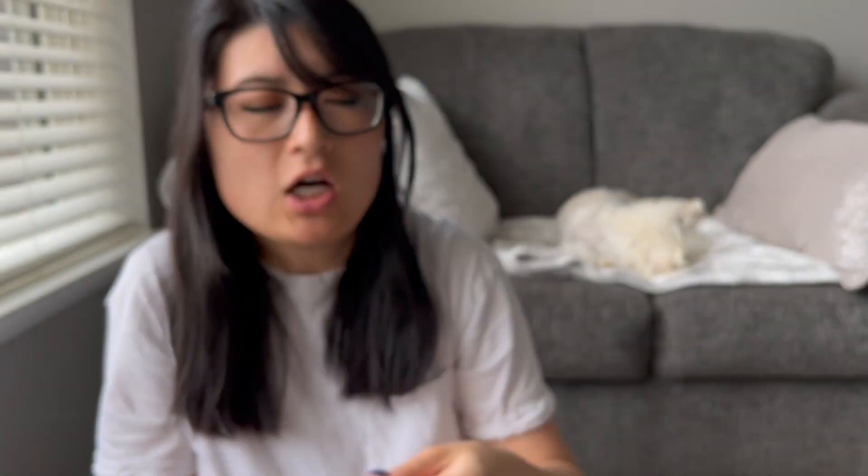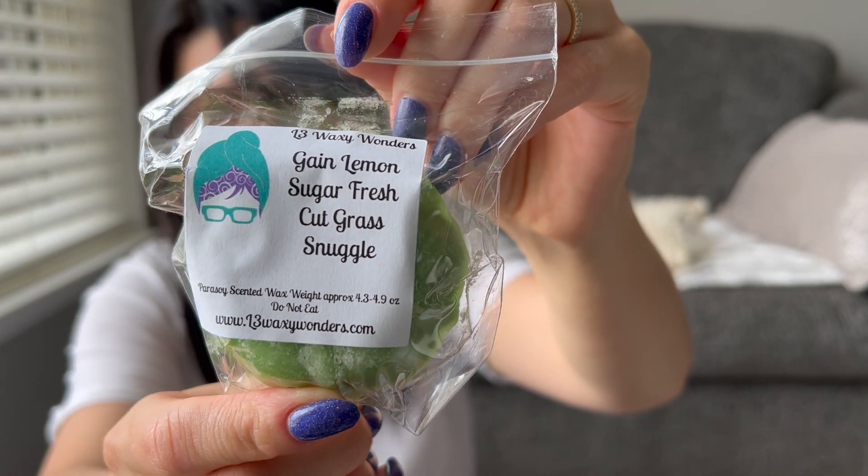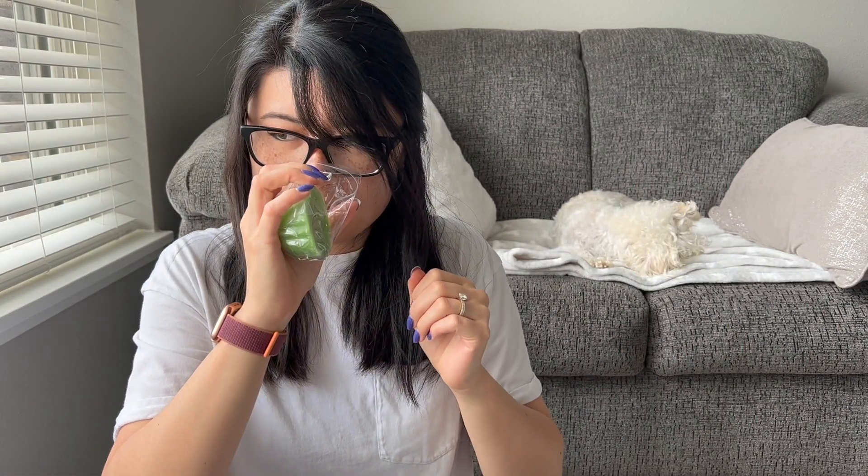This one is Downy April Fresh Pink Sugar Snuggle — lots of laundry notes — and this is really good, a nice mix of pink sugar plus clean laundry notes. This is Gain Lemon Sugar Fresh Cut Grass Snuggle. This will be an amazing summertime scent. I smell the fresh cut grass in here pretty strong along with the laundry. Maybe a little bit of lemon but if it's there I get a green lemon, probably from the fresh cut grass. Really I get the grass and the laundry the most.